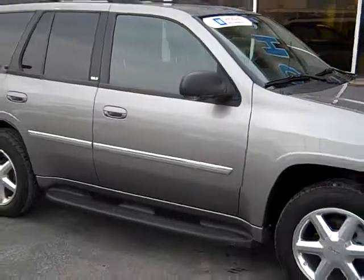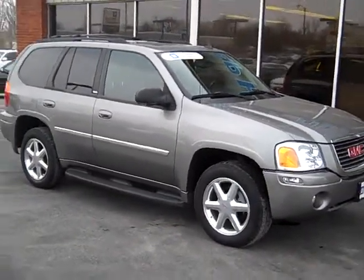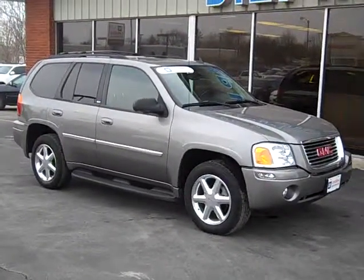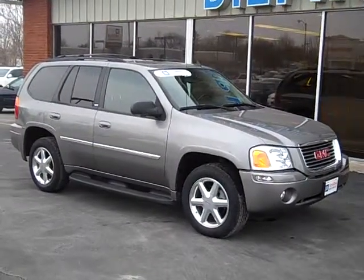Again, this is a 2007 GMC Envoy here at Deples Auto. If you have any more questions, feel free to visit our website at www.DeplesAuto.com or give a salesperson a call at Deples at 800-458-0141.